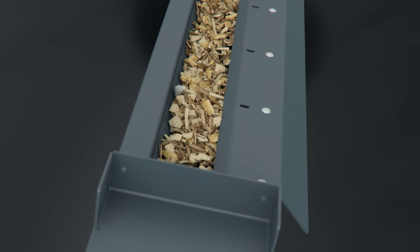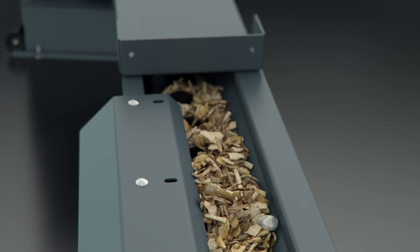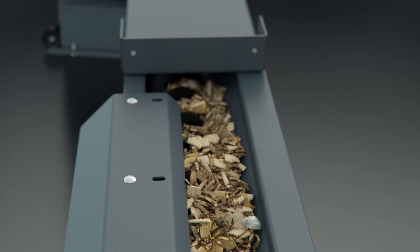In conventional systems, larger pieces of woodchip can sometimes get stuck in the auger. This may push the auger up and lift it out, which results in the auger breaking.